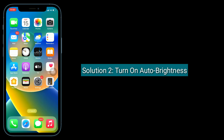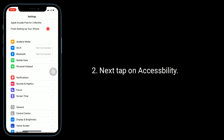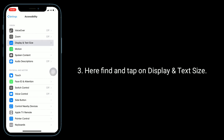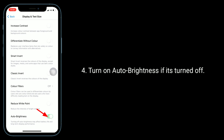The second solution is to turn on Auto Brightness. To do this, launch the Settings app, then tap on Accessibility. Here, find and tap on Display and Text Size. Turn on Auto Brightness if it's turned off.